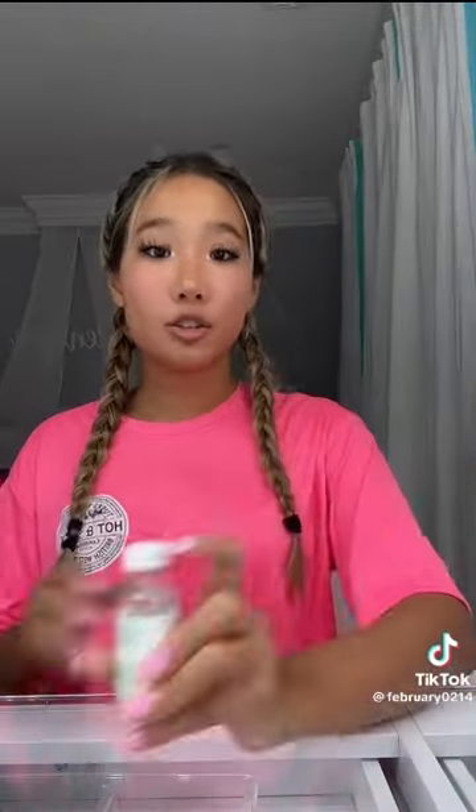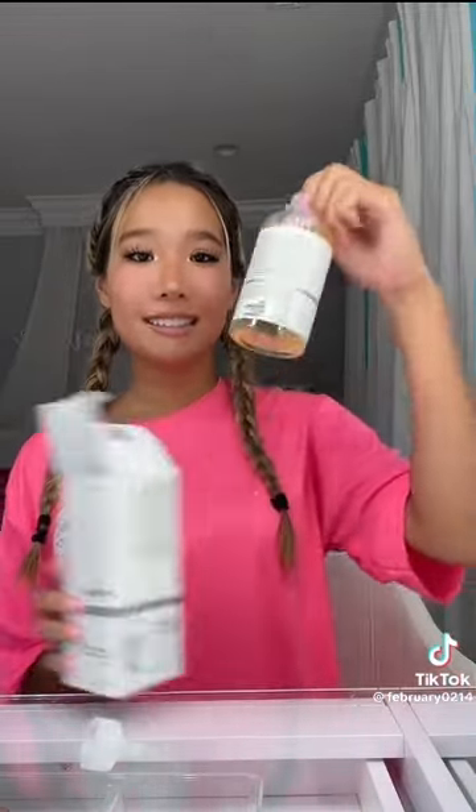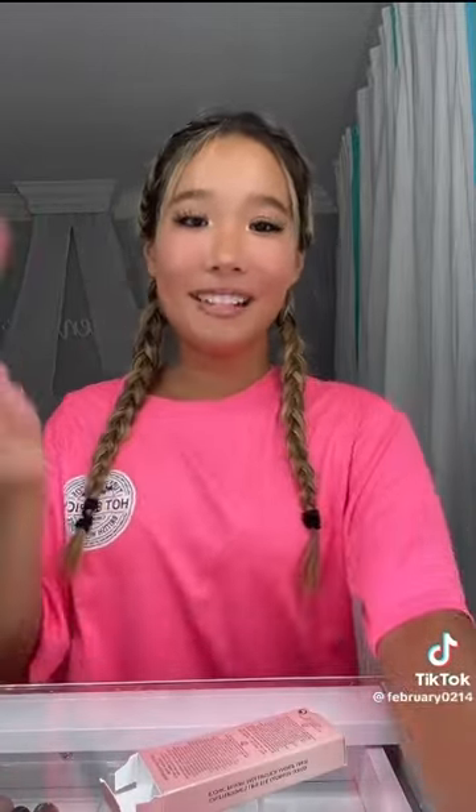I also got the Mario Badescu Drawing Lotion. I've seen so many TikToks about the Glycolic Acid Toner by The Ordinary, so I had to get it myself. Even though I never wear lip products, I decided I wanted to get the Charlotte Tilbury Lip Kit, which includes the lipstick and lip liner.